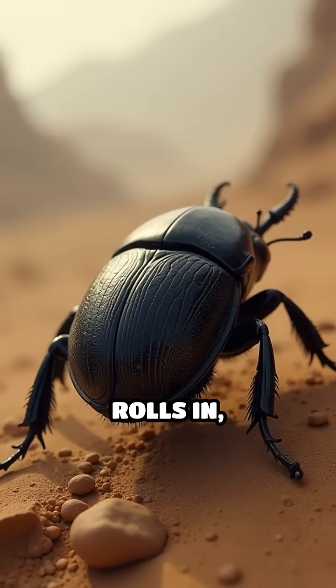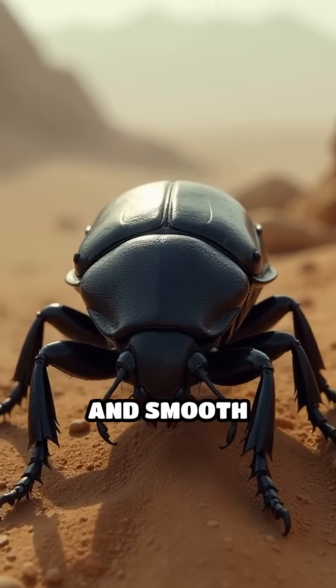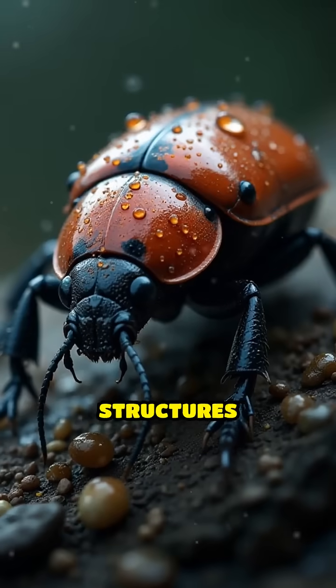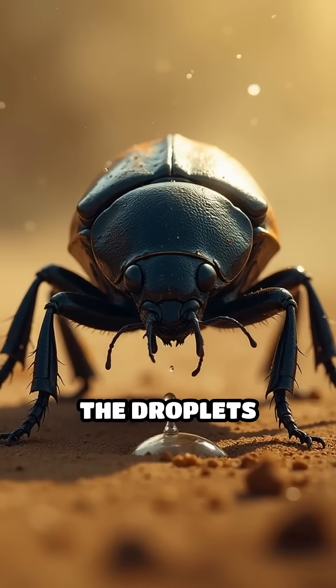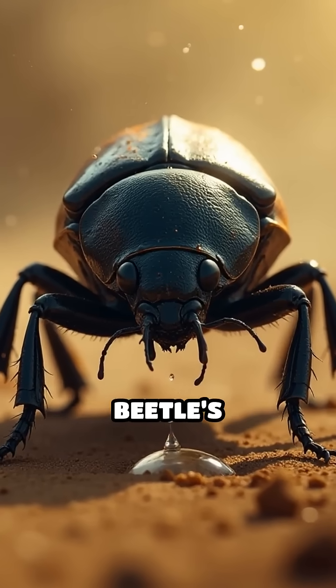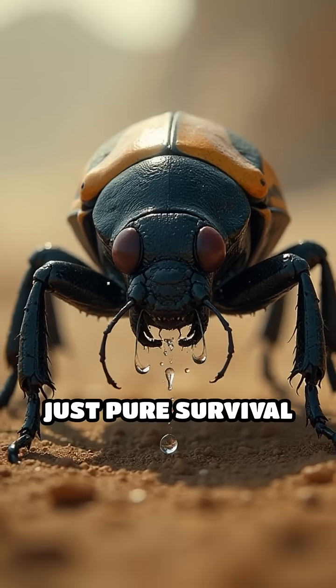Fog from the Atlantic Ocean rolls in and the beetle's back is covered with tiny bumps and smooth valleys. These special structures pull water droplets right out of the fog. The droplets gather and run straight into the beetle's mouth. No searching, no digging wells, just pure survival magic.